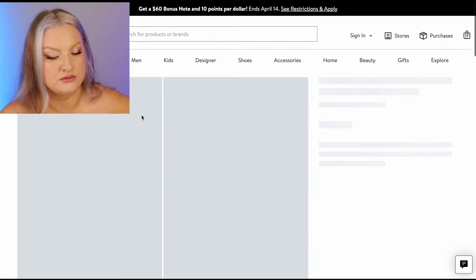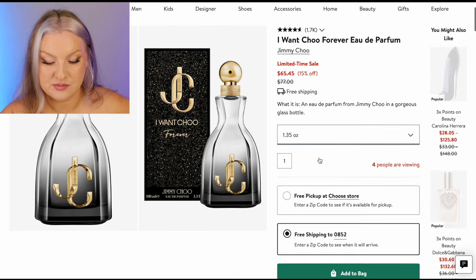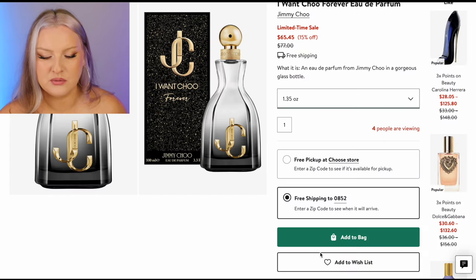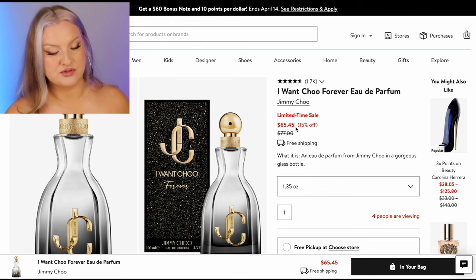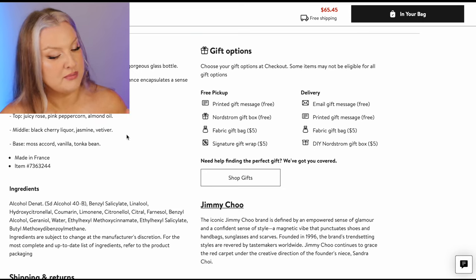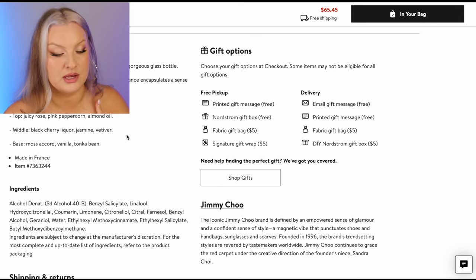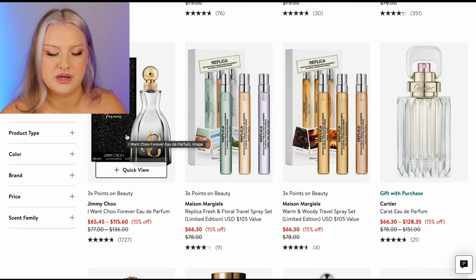Jimmy Choo I Want You Forever — I do really like this scent. It's 38 mils — I think I would grab this one. I really do like I Want You Forever. Rose, pink peppercorn, almond, black cherry, jasmine, moss in the base, vanilla, tonka bean. This one is very beautiful. I do enjoy this fragrance. It's been a long time since I've smelled it, but I would feel confident getting a full size.